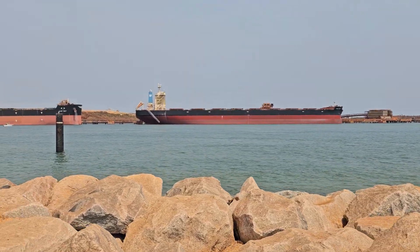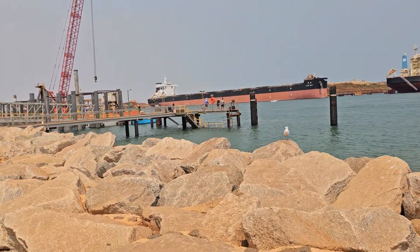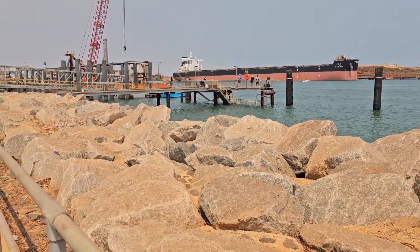This is the harbour, so that's an iron ore ship being loaded at the moment. This is the town jetty, what they call.